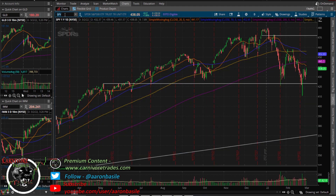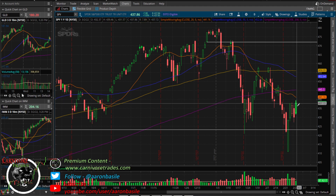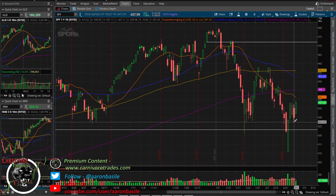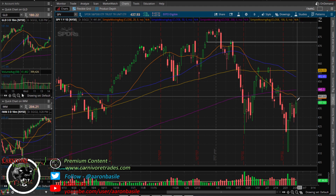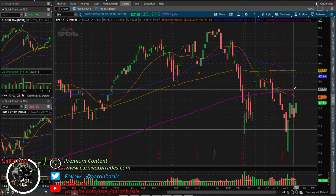If we get through that level, the obvious target would be 4450 on the e-mini, which is 445 on the SPY, and then obviously the 450 range after that. For bulls, you don't want to see a failed breakout — don't want to see the market fail to get above 441-442 and come back in. For bears, you really don't want to see a push through 440 because it'll go right to 445 and retest the 200 moving average.